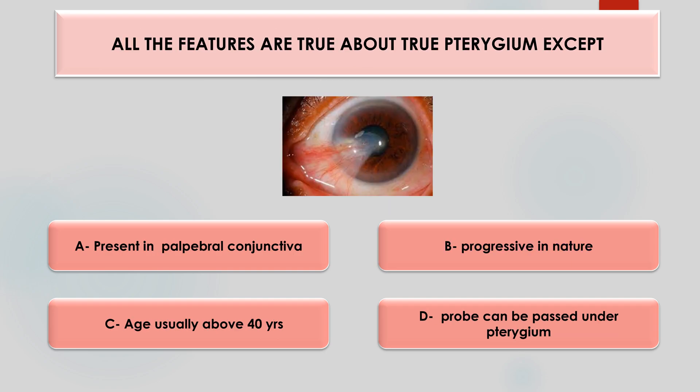All the features are true about true pterygium except — present in palpebral conjunctiva, progressive in nature, present above the age of 40 years, or probe can be passed? The answer is that 'probe can be passed' is false, because in true pterygium the tissue is very densely attached and the probe cannot be passed.